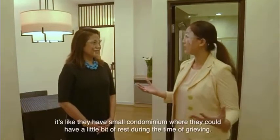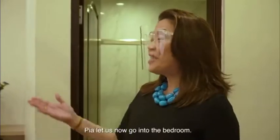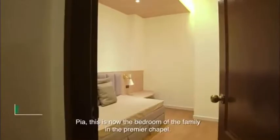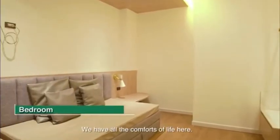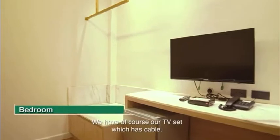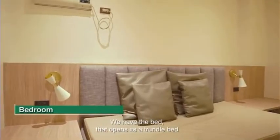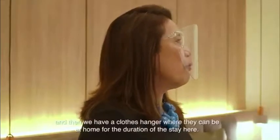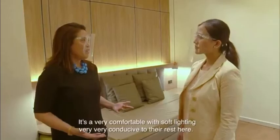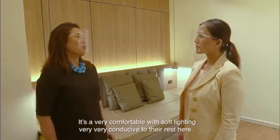It's like they have their small condominium where they can have a bit of rest during the time of grieving. Now let us go into the bedroom. This is the bedroom of the family in the premier chapel. We have all the comforts of life here — our TV set with cable, and a trundle bed that opens up. We also have a clothes hanger where they can feel at home during their stay. It's very comfortable with soft lighting, very conducive to their rest.